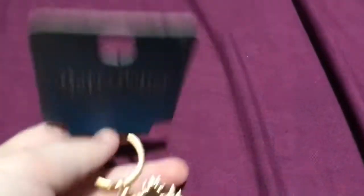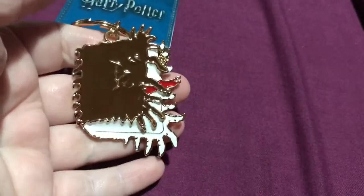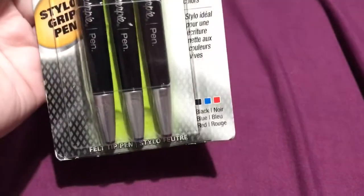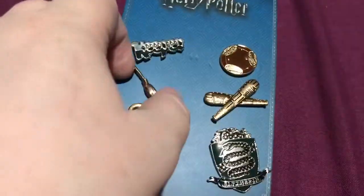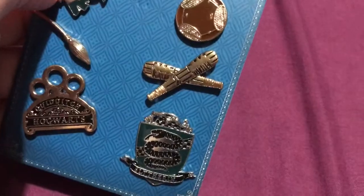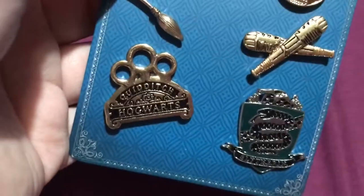Next up I got a Harry Potter keyring — the Care of Magical Creatures book from Prisoner of Azkaban. I got some Sharpie pens, which I've never had before. Always wanted to pick them up, just never got round to it. And I got some Harry Potter Quidditch pens — we got Keeper, the Quaffle, the Broom, the Beater Bats, a Slytherin badge, and a Quidditch badge.